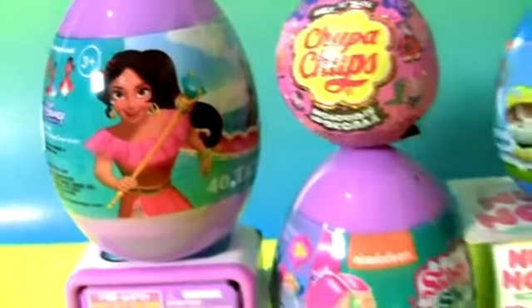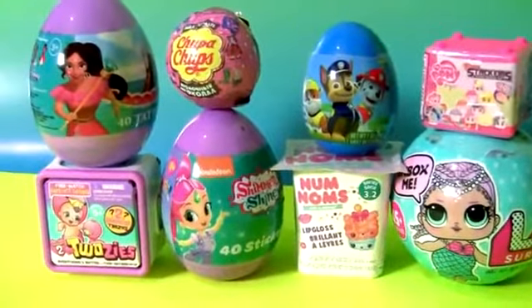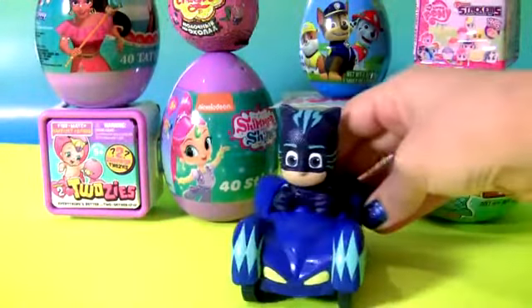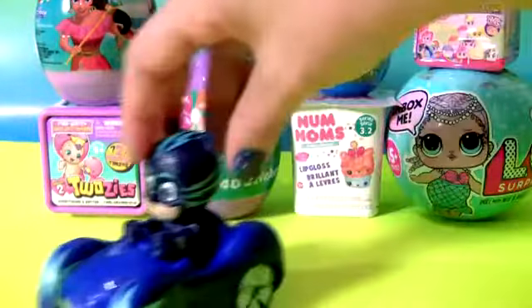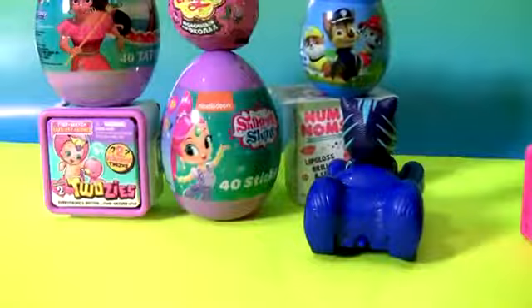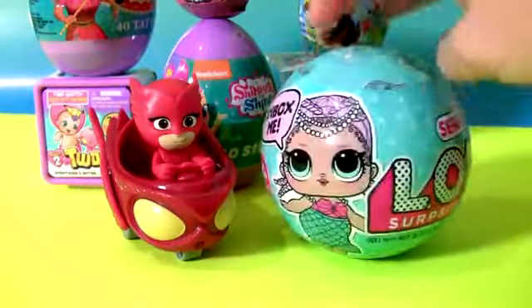Get ready to open toy surprises! Woohoo! New surprises! L-O-L-E-T and the new L-O-L Ball!